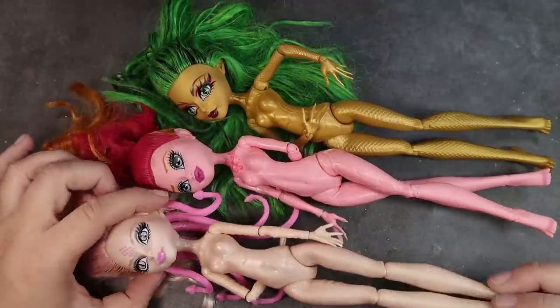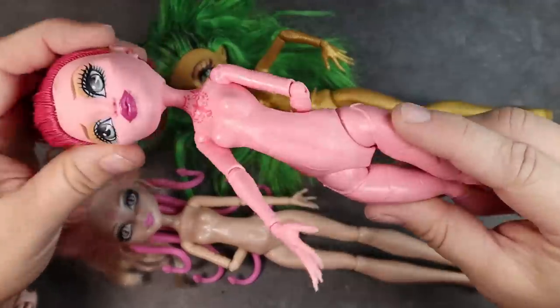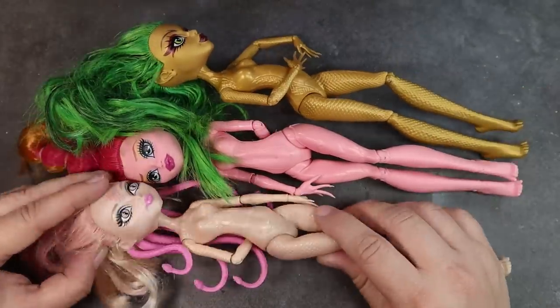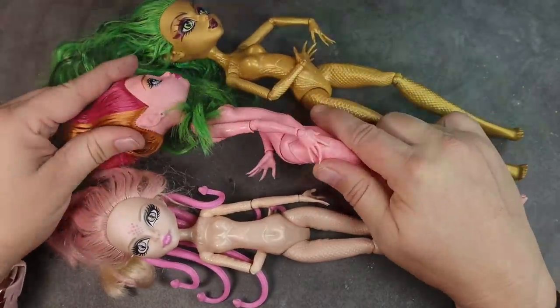Now on to the doll preparation. For my base dolls I've chosen Gigi Grant, Viperine, and Jennifier. These all have very interesting body sculpts and I felt like this was the perfect opportunity to use up some of these unique ones from my stock box. It's also really nice that all of these dolls already have pointy ears, like I imagine fairies do.